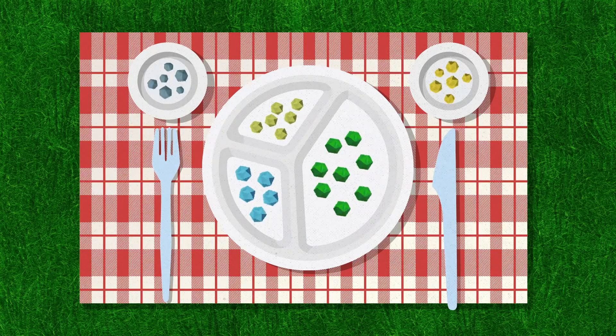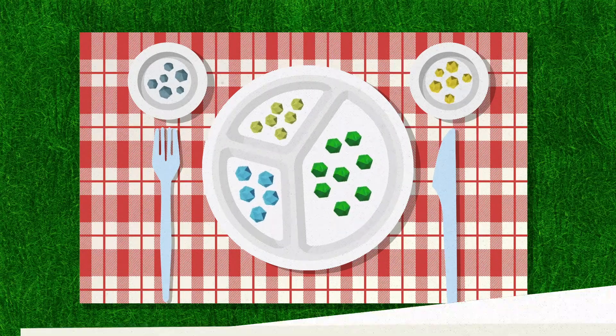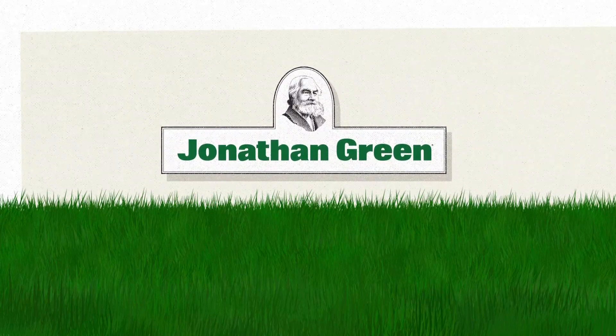When it comes to plant food, a well-balanced diet is the key. Give your lawn the right nutrients with Jonathan Green.